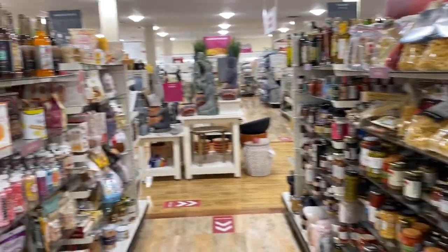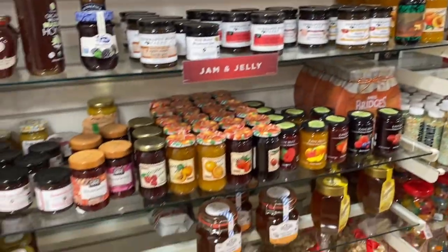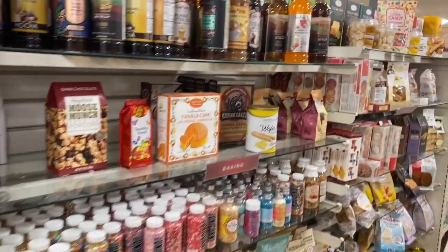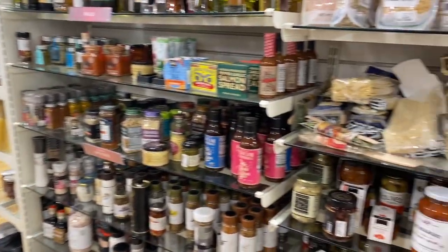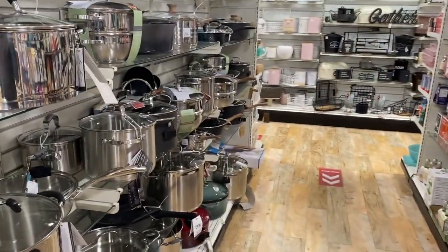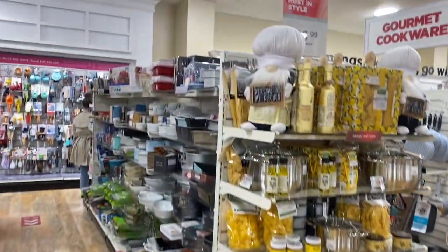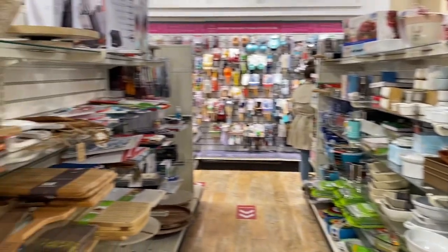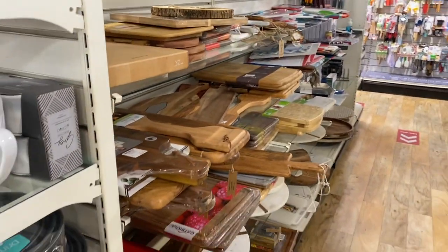Welcome to HomeGoods! This is the food section — they have jams, all unique and really cool items, tons of sprinkles, baking stuff, chips, spices, chia seeds. You can find some of the weirdest stuff here. They sell pasta, they have those little gnomes which are really cute, and cutting boards.